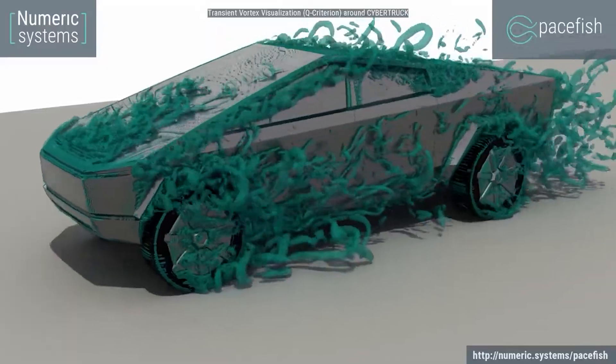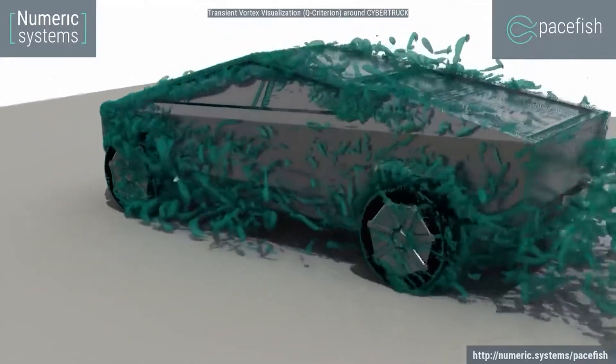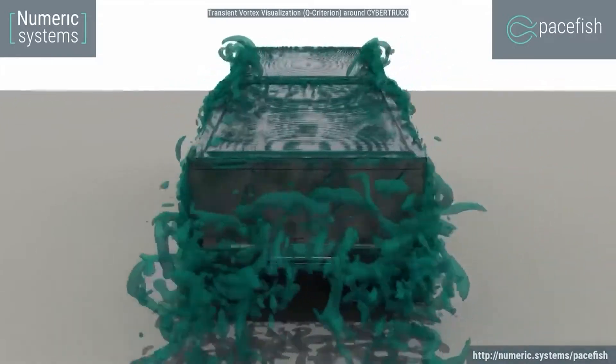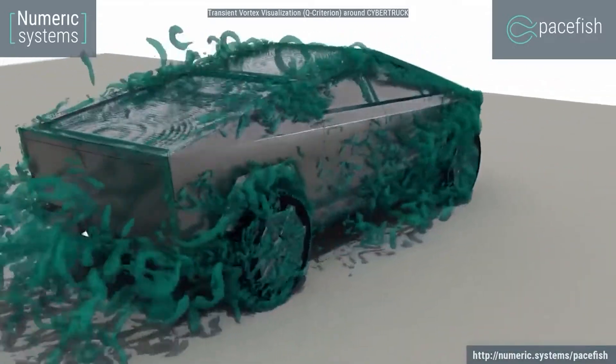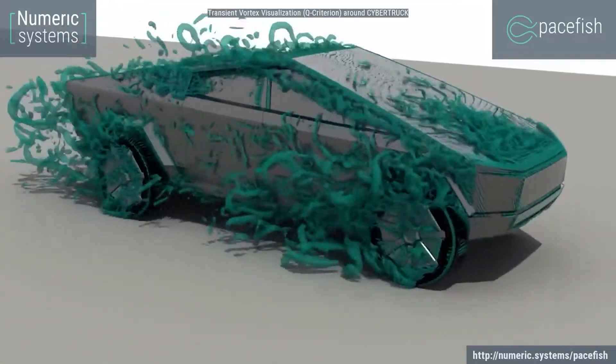A couple of things to note: in the simulation, the tires weren't spinning. This could add a more turbulent flow somewhere, though there might be something special about the wheel covers that redirect airflow. This is an approximation — the engineer doesn't have the real design files for the production Cybertruck, and we don't have a production version yet. All of that would factor into the final drag coefficient.